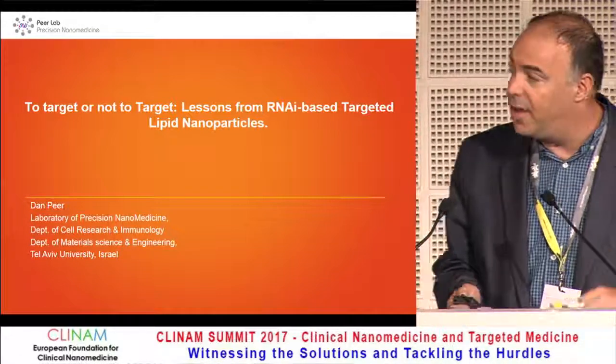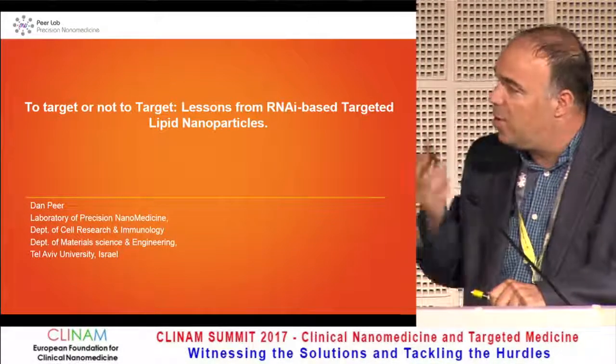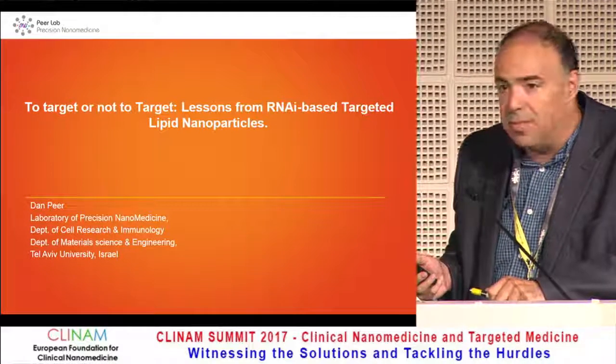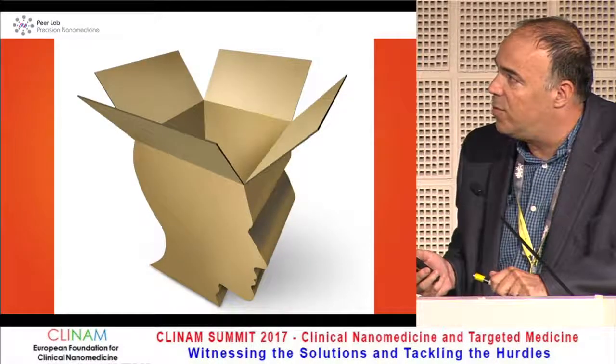Thank you. So you see the title is a bit provocative, and I hope by the end of my talk, which is very short, we will gain some information about this. I'm going to talk mainly about how we would like to think a little bit out of the box.